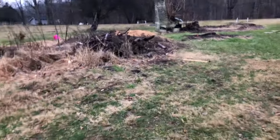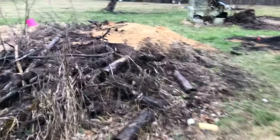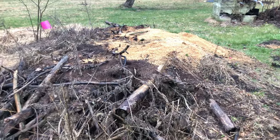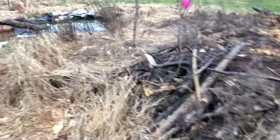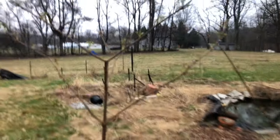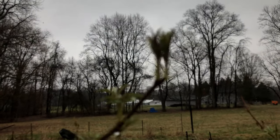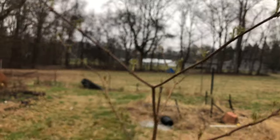This hugelkultur here is probably ready to be planted this year. I need to get some more soil on top, but it's been sort of melting down for the past couple of years. These are elderberry starting to bud out, which is great — three different kinds here.